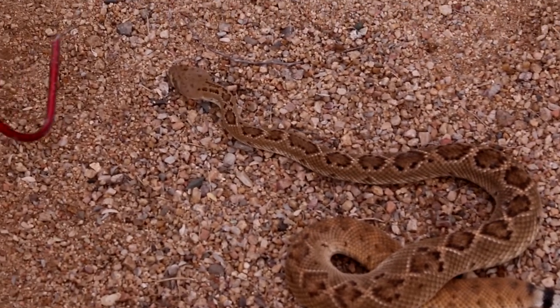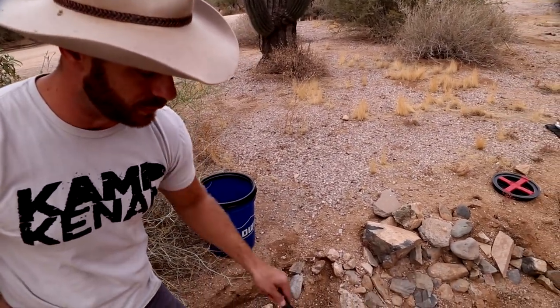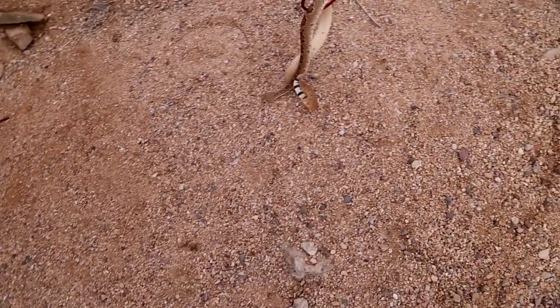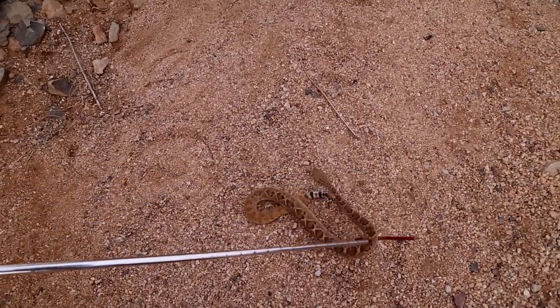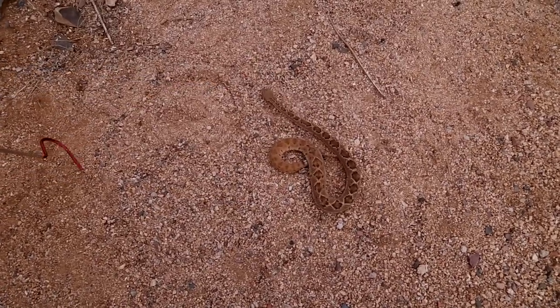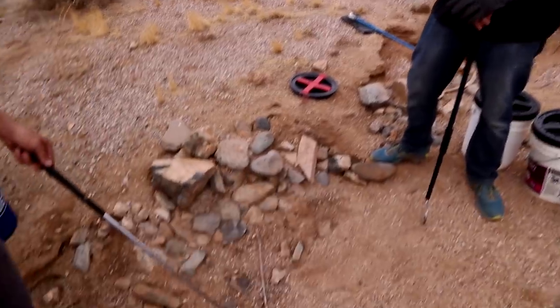You guys provide an incredible service to the community and charge $75 to remove a snake. All that money actually goes to the Phoenix Herp Society, which keeps Joe employed and keeps snakes out of harm's way — they'll repatriate them out in the desert, usually as close as possible to where they were found, no more than a two-mile radius. This particular snake is one of their education animals — they take it to schools to teach kids about native wildlife.